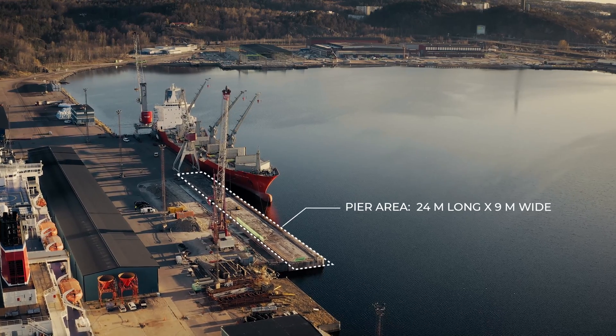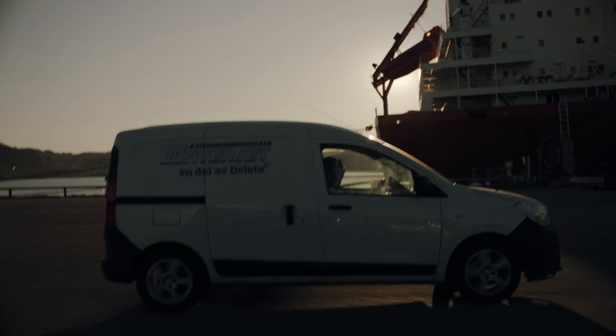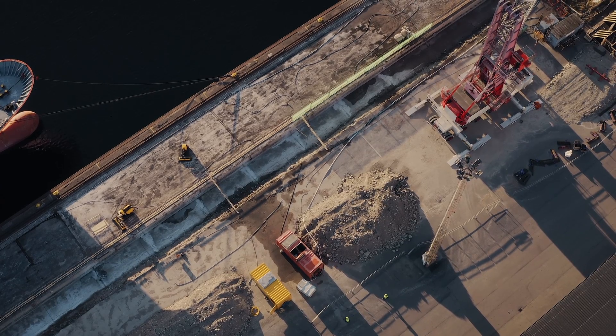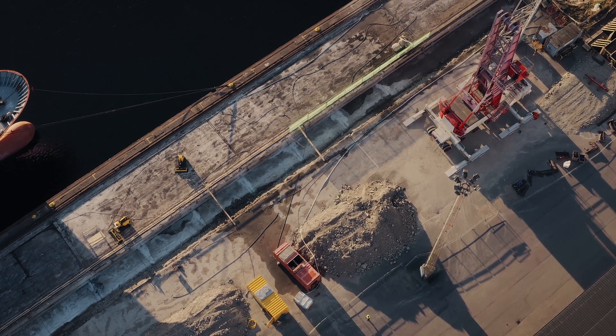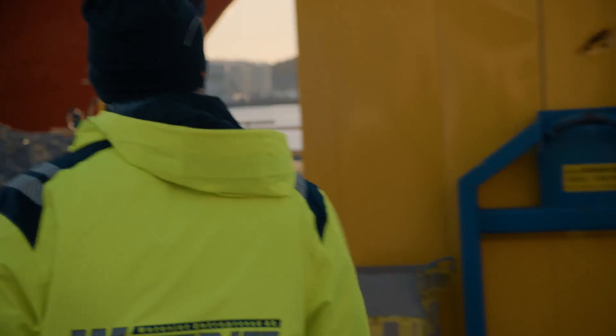This 2200 square meter pier in Uddevalla's harbour on Sweden's west coast is about to get a major makeover. It's an already heavily trafficked quay and is expected to see even more shipping traffic with bigger loads, so some renovation and reinforcement were in store.